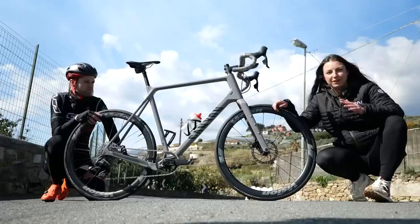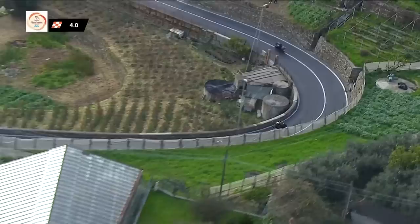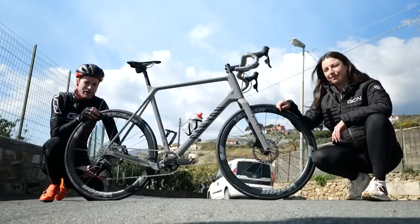Last year we saw some of the most impressive descending we have ever seen. Mohoric literally rode everybody off his wheel and even the TV cameras were struggling to keep up with him. He's known as a really impressive descender already, but he planned this upgrade using the dropper post in Milan-San Remo in advance. It was a bit of a surprise when he deployed it in the race, to his advantage.